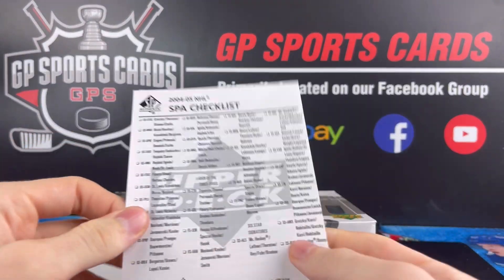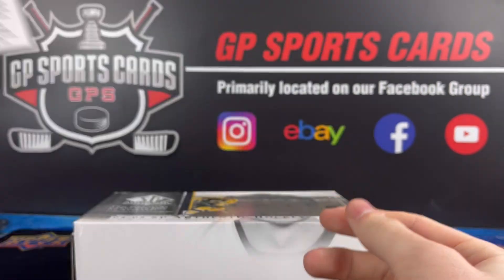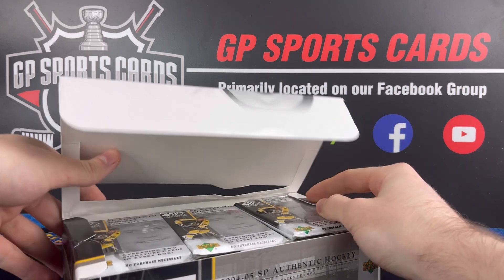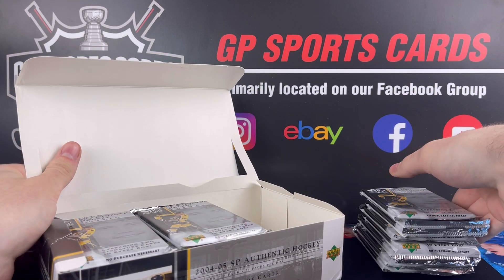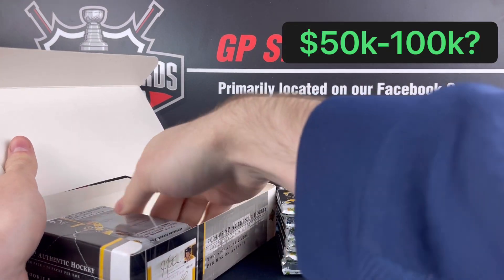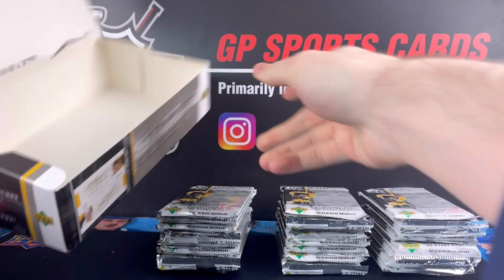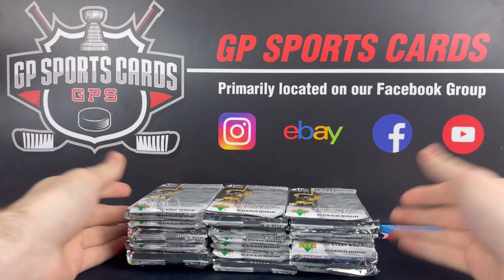Here's our checklist — not that we're going to need it. Any redemptions are well expired. Just crazy opening up a box though that you know has the potential to hit. I don't know what the Gretzky's worth, but I would say probably like $50,000. Anyone who has an opinion on the value, make sure to drop a comment with what you think it's going to be worth.